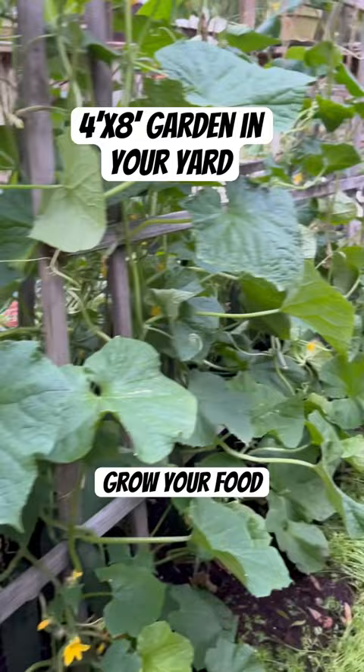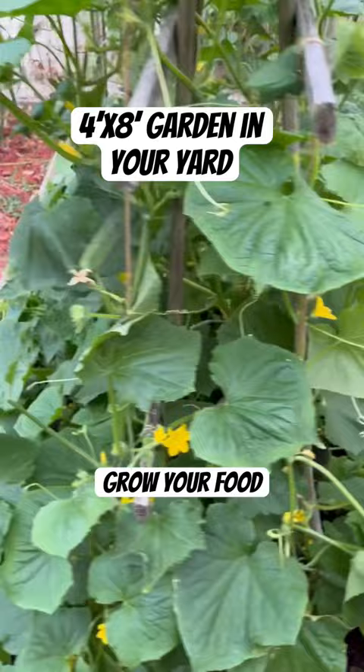If you have some dirt in your yard, make some room for some food. Plant some seeds. Grow some groceries.